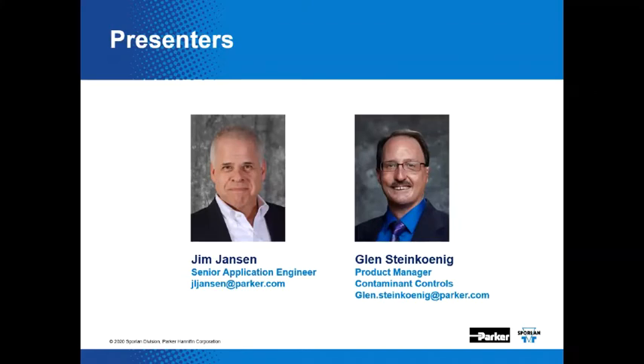Hello, everybody. How are you today? If you have any follow-up questions or feedback, you can always contact us via email or contact the Sporlan Technical Support Team at svdtechsupport@parker.com. Or you can call 636-239-1111 and someone will answer the phone and direct you to technical support.